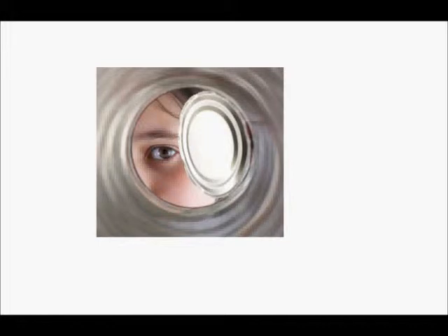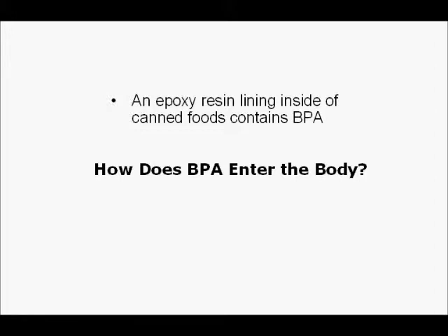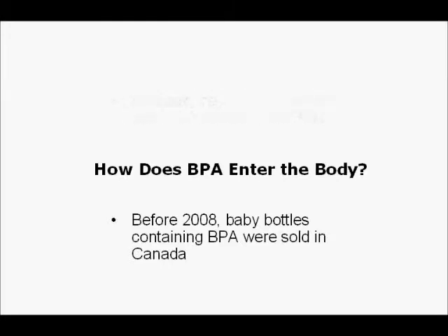So how does BPA enter the body? Studies have shown that BPA leaches into canned foods. An epoxy resin lining inside canned foods contains BPA. The BPA leaches into the food, and when we eat the food, we have BPA in our body. Before 2008, baby bottles containing BPA were sold in Canada, and studies show leaching of BPA occurred when baby bottles were filled with water.